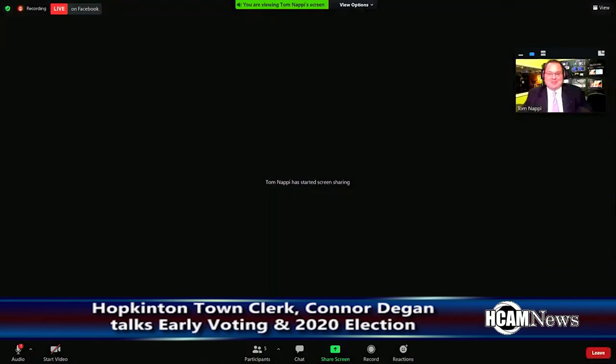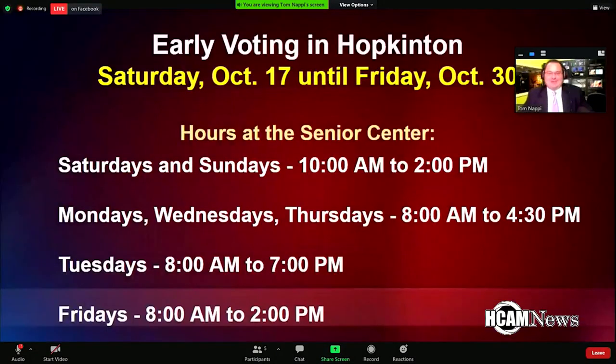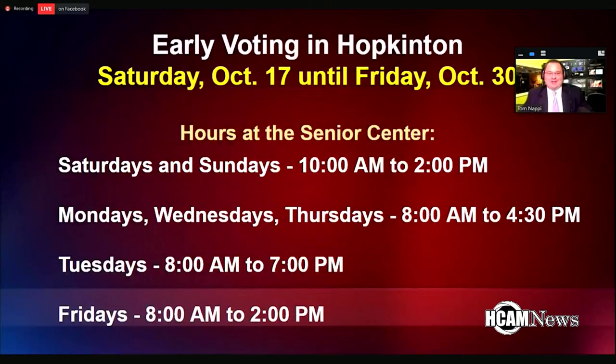Early voting starts this Saturday, October 17th. Hours on Saturdays and Sundays will be 10 a.m. to 2 p.m.; Monday, Wednesday, and Thursday 8 a.m. to 4:30 p.m.; Tuesdays 8 a.m. to 7 p.m.; and Fridays 8 a.m. to 2 p.m. Early voting — you don't have to sign up or anything. You could just show up during those hours at the Senior Center and go cast your ballot. No application needed. You just go in just like you would at the polls, as long as you're already registered to vote.